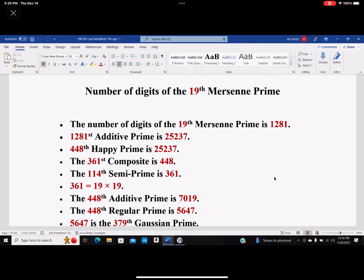So that number again points back to the generator of these things, which is 19. The 448th happy prime also happens to be that same prime number 25237, but the index in the domain of happy primes is 448. And 448 happens to be the 361st composite, and 361 is the 114th semi-prime. Also, 361 is 19 times 19.